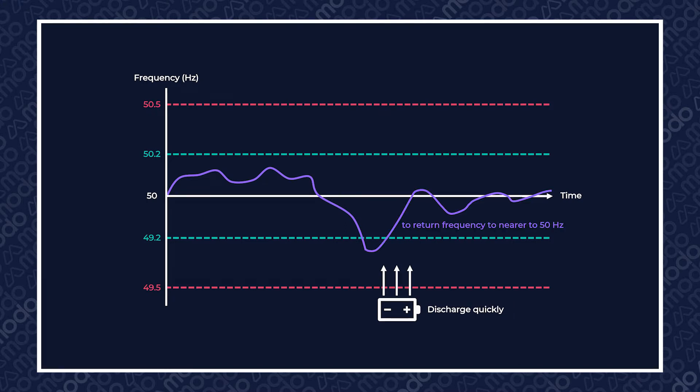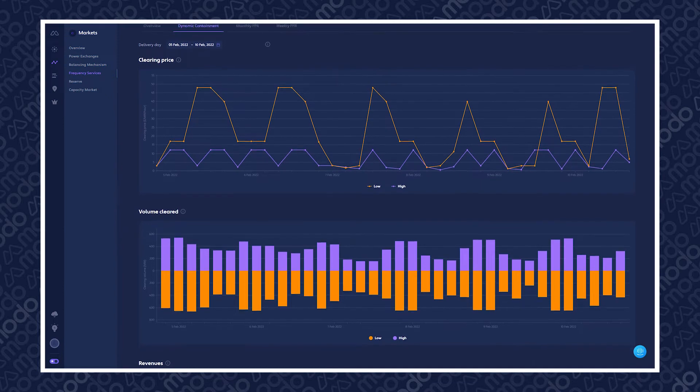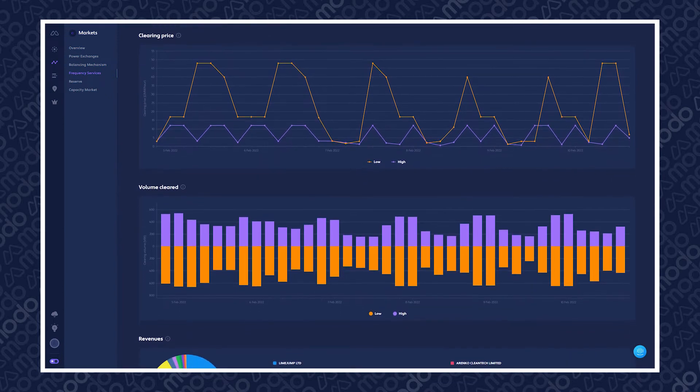Basically, when this happens, assets which have been awarded contracts to provide DC will discharge quickly in order to return frequency to nearer to 50 hertz. In order to obtain this capacity, the ESO holds daily auctions for DC participation, and currently purchases the service on an EtherBlock basis.